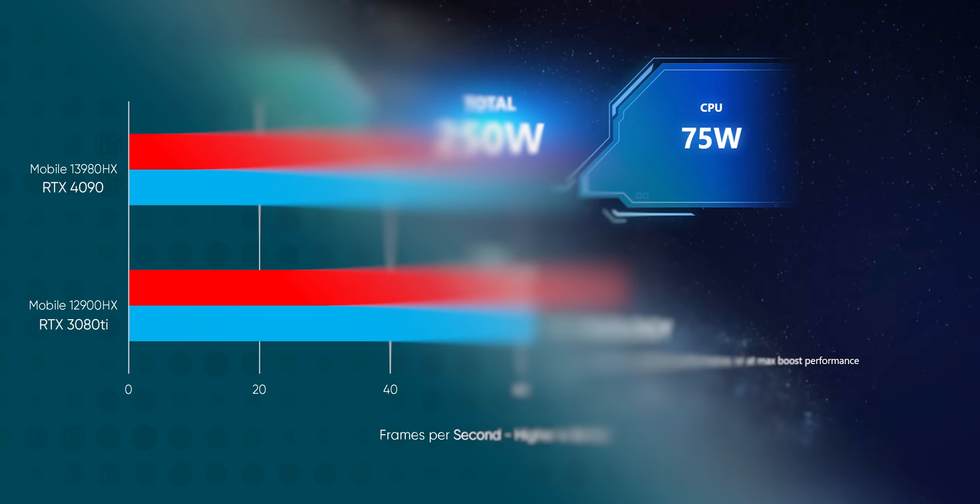Getting straight into our 4K gaming results, it's clear that a lot of the generational performance improvements here are thanks to Nvidia rather than Intel, who managed a very respectable bump in GPU-bound titles compared to our older 3080 Ti-equipped GT77. MSI is feeding the 4090 the maximum permitted 175 watts when you include dynamic boost, netting a gain of between 30 to 35% in Hitman 3, F1 22, and Cyberpunk 2077.